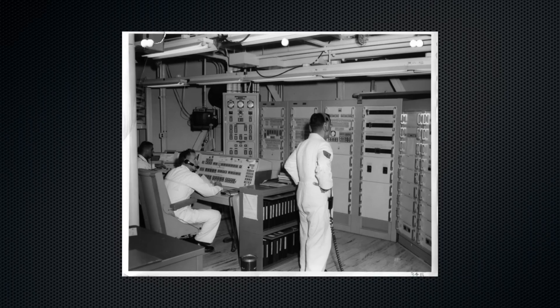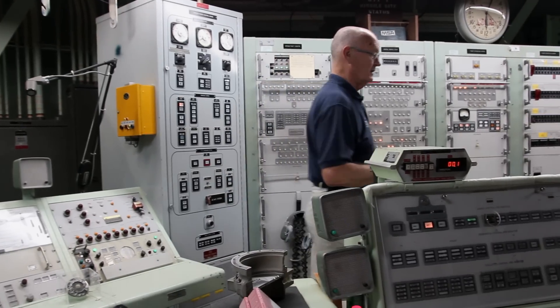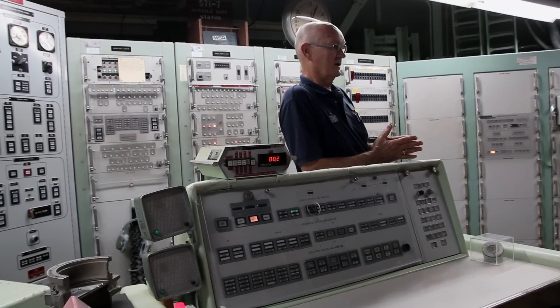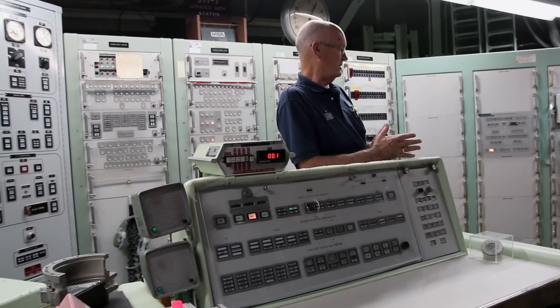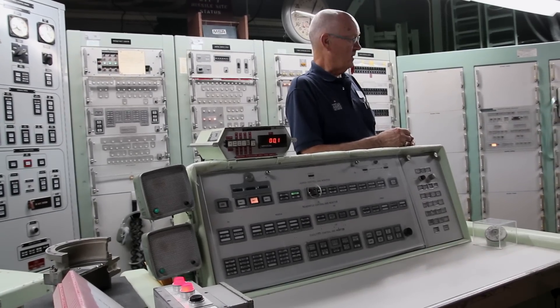The crew also included a highly trained enlisted person — usually a sergeant — referred to as an MFT, or Missile Facilities Technician. That individual had to have a working knowledge of every system in operation down here. They could cover everything from hydraulics to pneumatics, air conditioning, sewer systems, generators, pumps, fans, and fire suppression systems. That was primarily for maintenance reasons, and they were also responsible for monitoring the power that came in here.